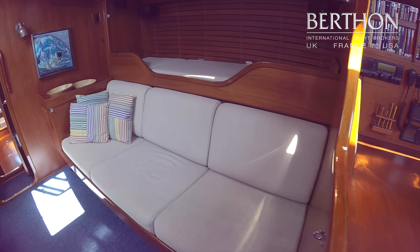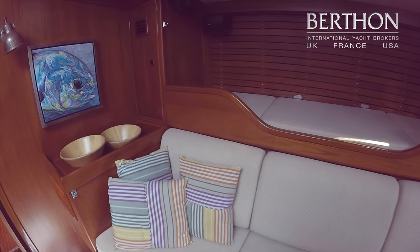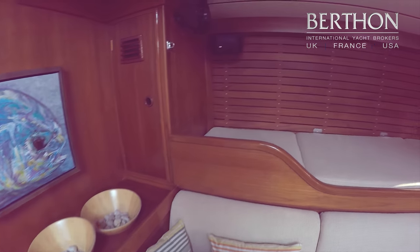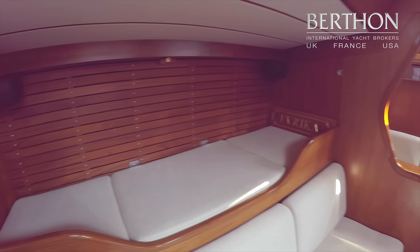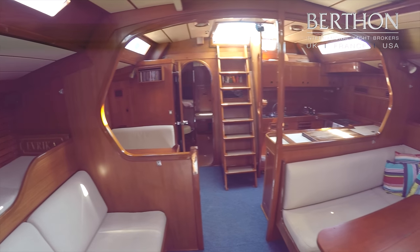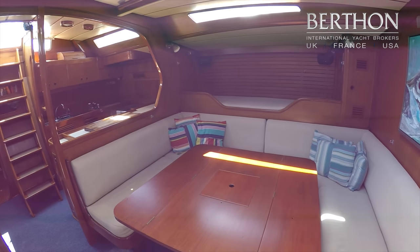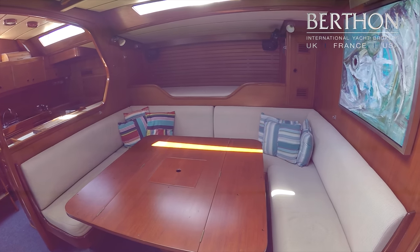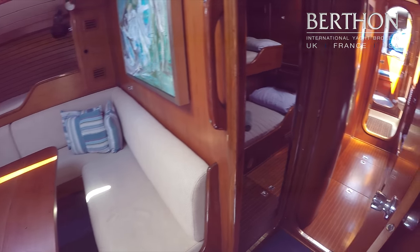The main saloon is original. On this starboard side there was a piano, but this has been brought back to the original with a pilot berth and sofa. And then to port, another pilot berth — these are the most comfortable berths on the ship. Also a lovely seating area with an extending leaf table.